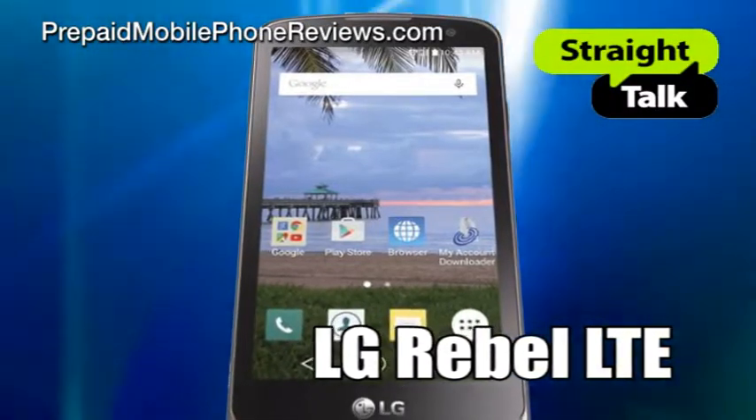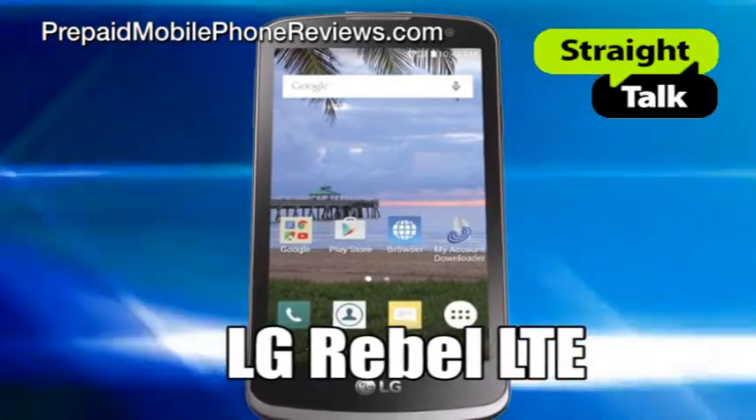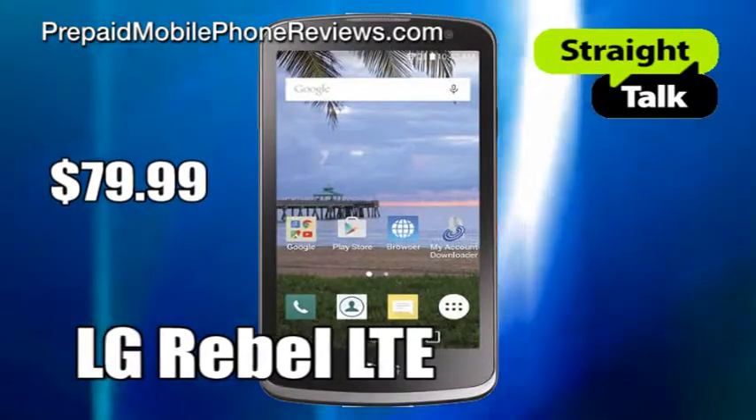Straight Talk Wireless added another entry-level smartphone to its prepaid lineup: the LG Rebel. Straight Talk LG Rebel LTE is available for $79.99 at the carrier's website and in Walmart.